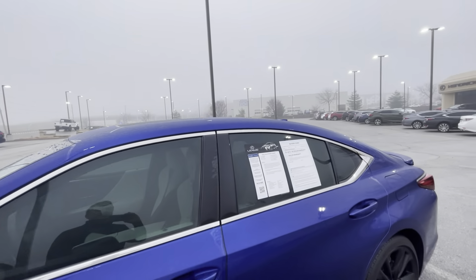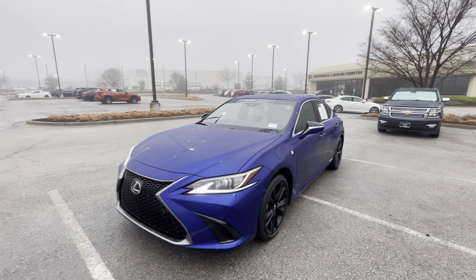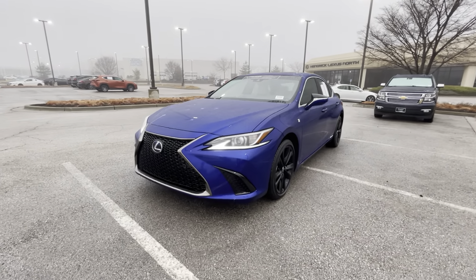Again, this is Sean Kerrigan out here at Hendrick Lexus Kansas City North. Let me know if you have any questions — we'd love to have you out and come see this car in person and take it for a drive. Thanks so much.